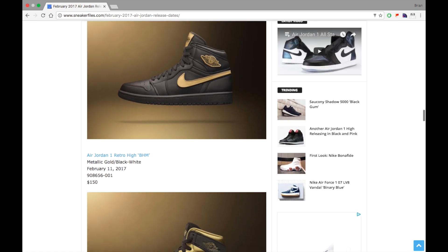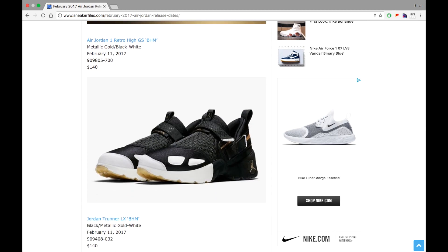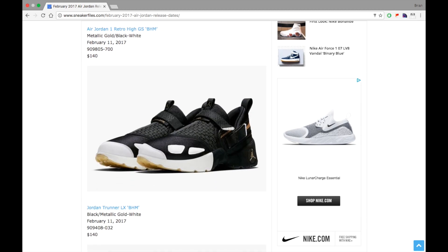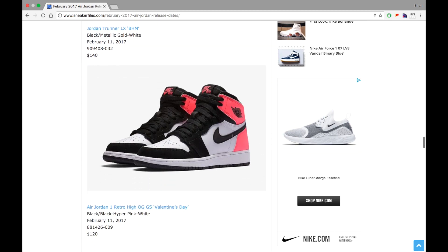Next up we have the Jordan Trunner LX, part of the BHM collection. It dropped in the early 2000s and I think it's pretty dope — I always liked the colorway and the model itself. It'll probably be slept on and sit in stores, but that'll give fans of this model a chance to get them. They're dropping February 11th for $140.